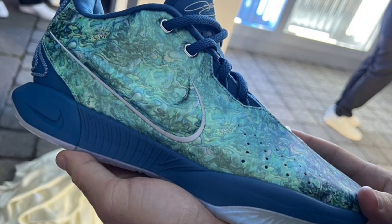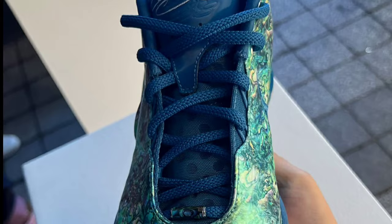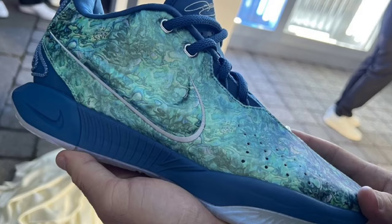Next up, dropping December 1st for a retail price of $210, is the LeBron 21 Avalon Pearl. This one is very unique — it features an industrial blue, quartz blue, photon dust, and pink rice color scheme. What sets this shoe apart is its shiny, color-shifting upper mimicking the dazzling outer shell of an Avalon Pearl, which I think is really dope. Adding details to a shoe like this will definitely make it stand out. The shoe's overall tone is blue covering the tongue, laces, inner lining, and midsole. Overall, I'm impressed by this LeBron 21, and it might be the best colorway I've seen so far. Let me know what you guys would rate this from a 1 to 10 in the comment section below.